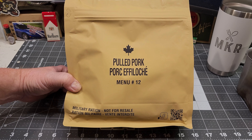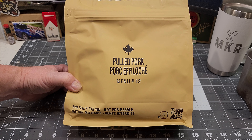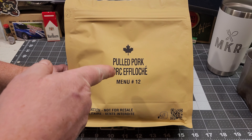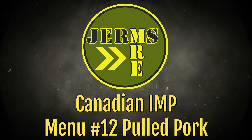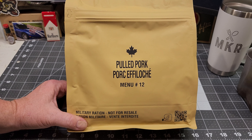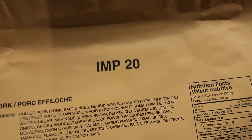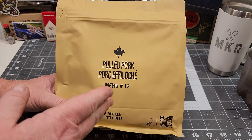What's going on guys? Here back with another review. Today we've got a Canadian individual meal pack, or IMP, menu number 12 pulled pork. So stick around, we'll get this thing cracked open. This is the Canadian IMP menu number 12 pulled pork and it was made in 2020. This is going to have a three year shelf life.